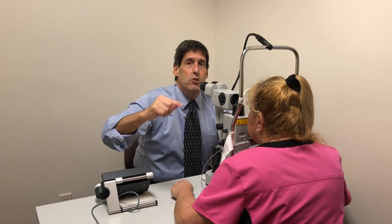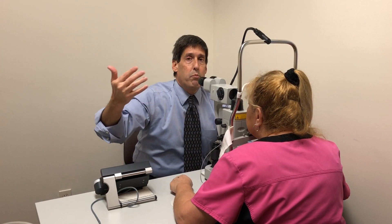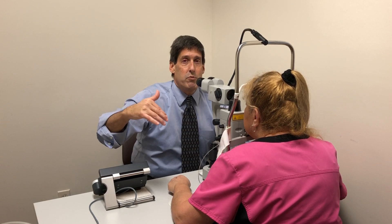This laser procedure, when done as an emergency, saves eyesight and saves the eye — because otherwise pressure remaining at 40, 50, or 60 very rapidly will destroy eyesight.